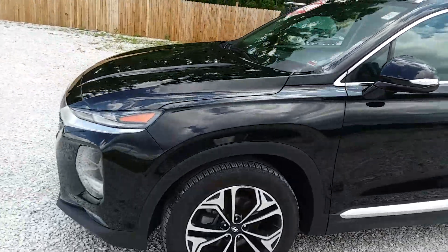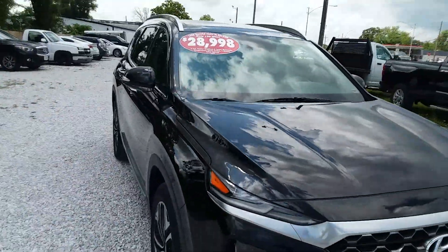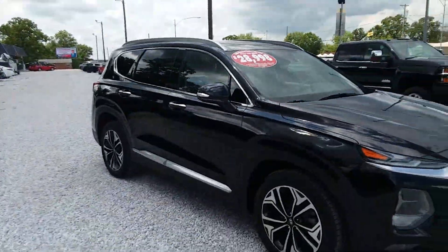Yeah, quite a few things going on — I've got a black Raptor to do, you see it right there, and the other cars inside we got to do.